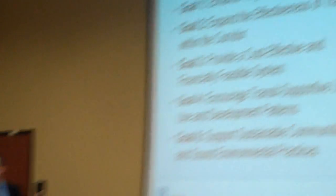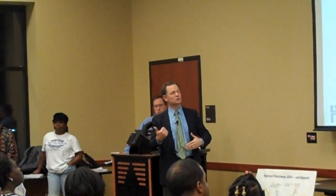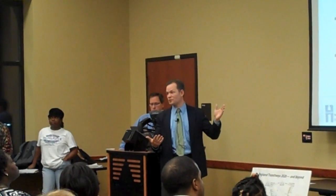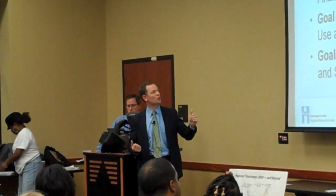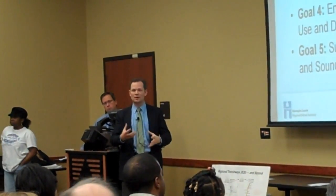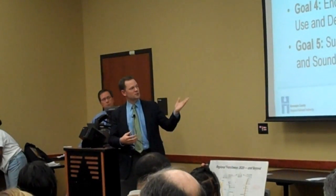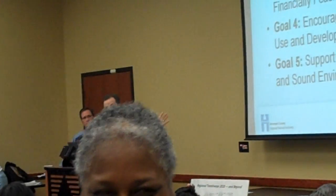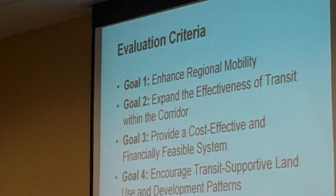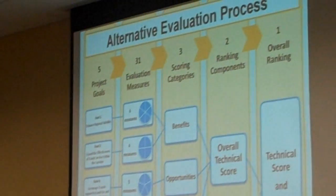We also want to look at encouraging transit-supportive land use and development. This isn't just about transportation — a lot of it's about land use, changing the land use, and increasing densities along transit lines. We also want to support sustainable communities and local practices, which gets into the potential impacts. We want to be aware of the neighborhoods we're going through, because these lines do have impacts on people. With those five goals, we have 31 evaluation measures covering benefits, land use opportunities, impacts, and cost-effectiveness, which we combine to get a technical score.